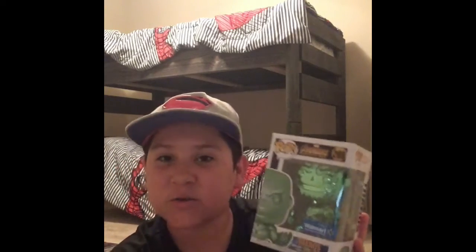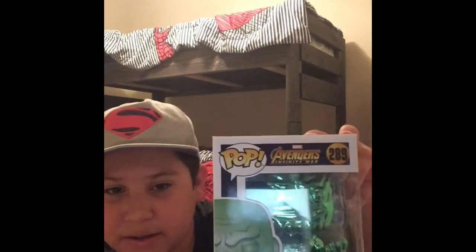First, we have the Time Stone Thanos. Now this Thanos is exclusive to Walmart, so you can only get this at Walmart — you can probably find it on Amazon too. This one's probably my favorite, along with the Reality Stone. I love the colors on this one. It's very well made, it shines a lot. This one's one of my favorites for sure.